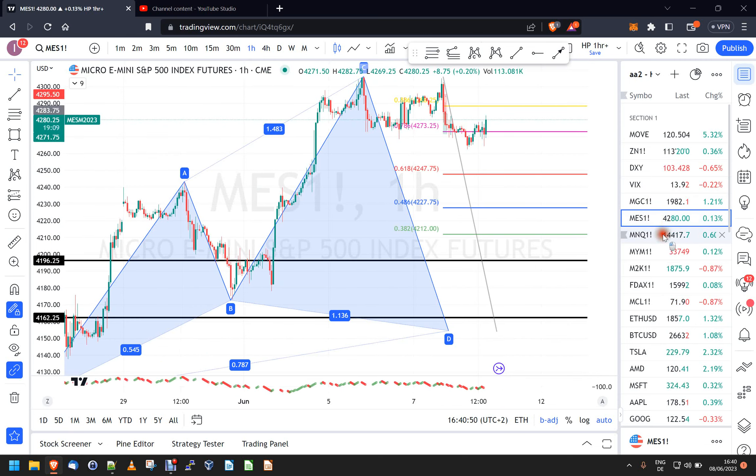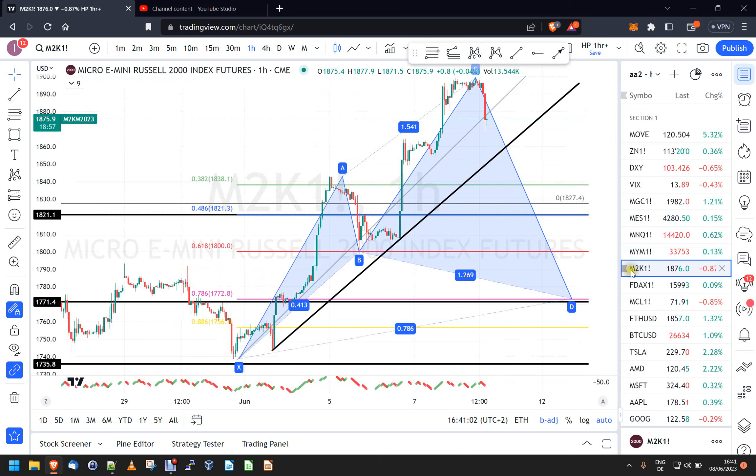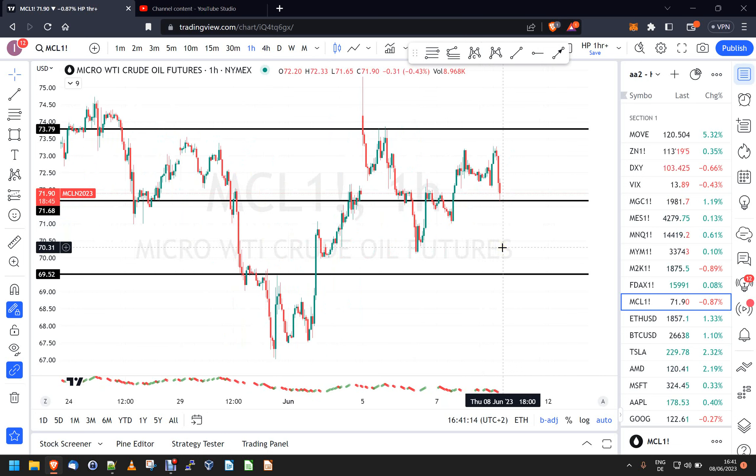So watch that Gartley setup in gold — that entry box. In NQ the trend line is still a bit away, YM not much, maybe something in the Russell, no idea on oil. It is what it is — it's a quiet week. Good luck, and seriously, if you don't trade at all this week nobody will blame you. Yesterday's review video showed it was a good day and you could make money, but some other days it's very slow. Thank you very much for watching — talk to you tomorrow, bye.